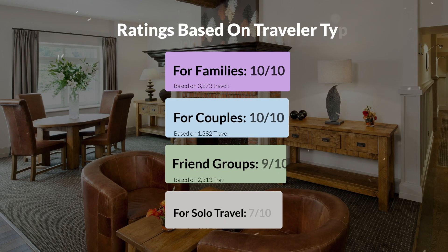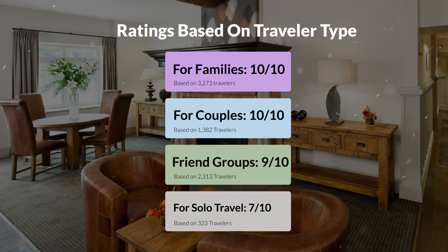Now let's move on to our personal ratings for this hotel, depending on the type of traveler. For families: 10 out of 10. For couples: 10 out of 10. For friend groups: 9 out of 10. For solo travel: 7 out of 10.